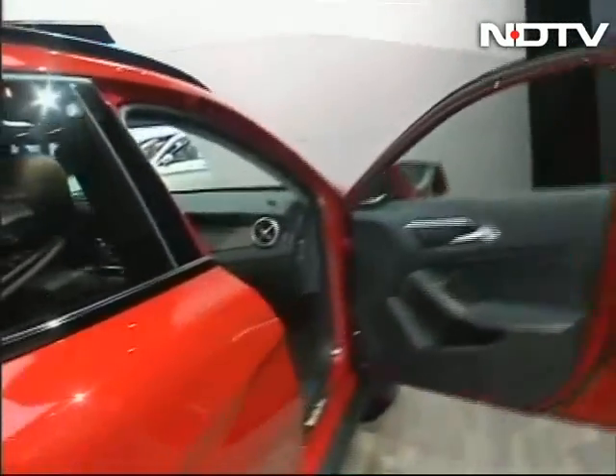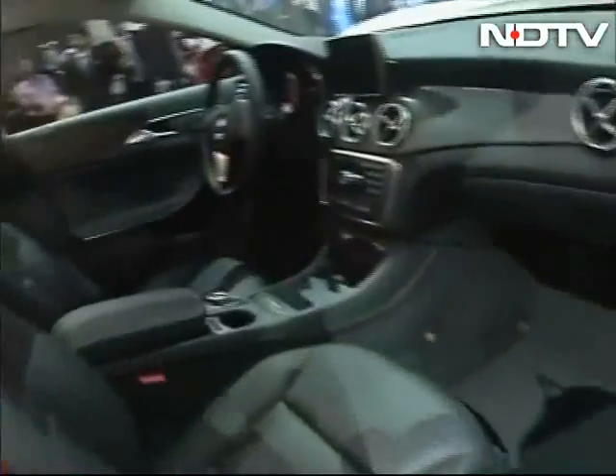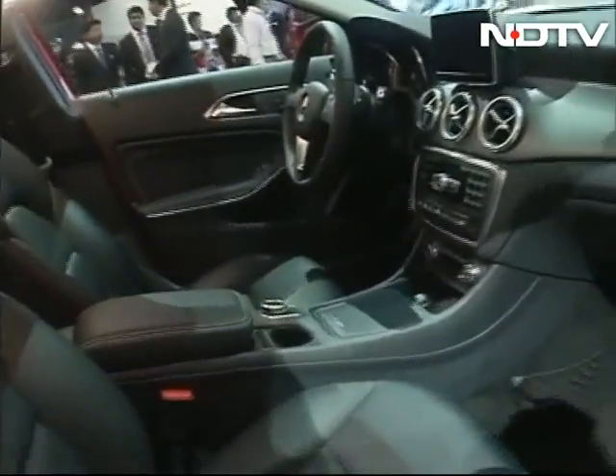Take a look at the interiors. This is of course a left-hand drive European spec model, so don't go by the palette or the features that you see — what we will get will be pretty fully specced as well. You might get a panoramic sunroof, for instance, which is becoming pretty much the norm for Mercedes.